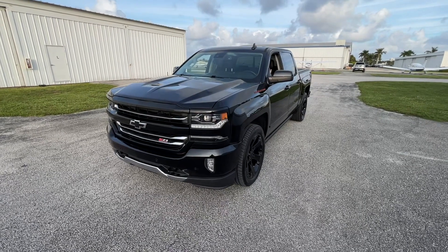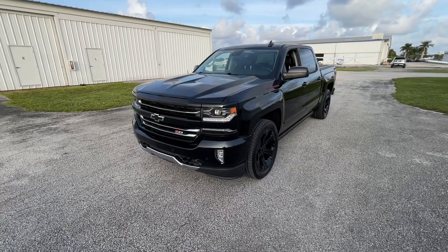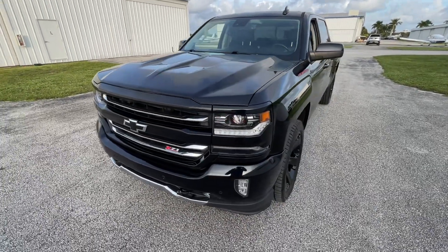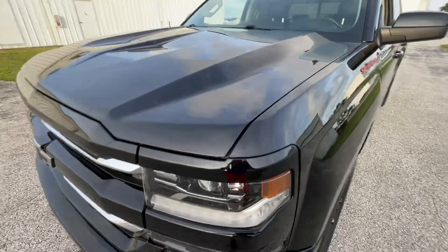2018 Chevy Silverado 4x4 Crew Cab LTZ Z71 — check out the window sticker on our website firstfloridamotors.com. The headlights are stunning, just a beautiful car.